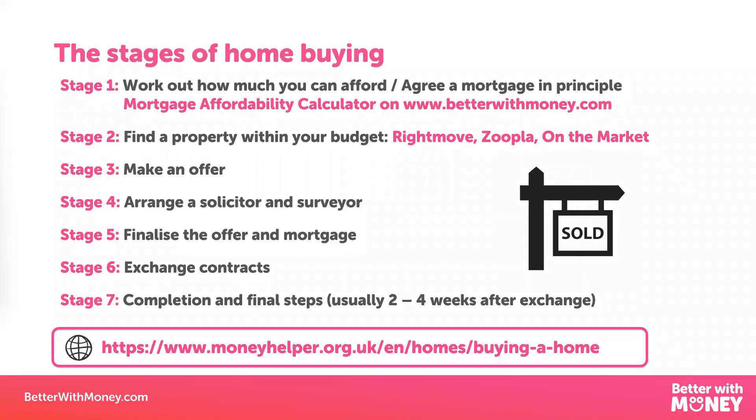You could look in your local estate agents, or nowadays lots of people look online from the comfort of their own sofa — things like Rightmove, Zoopla, or OnTheMarket. If you find something that you like, you arrange a viewing with the agent, although some agents do virtual tours as well now. And once you've found a property you like, you can put in an offer.